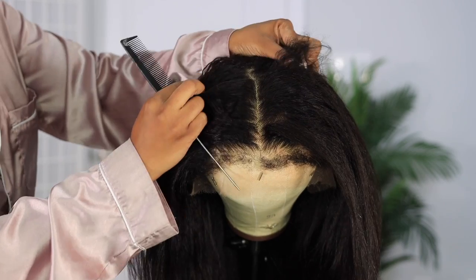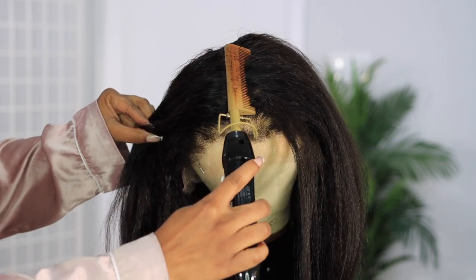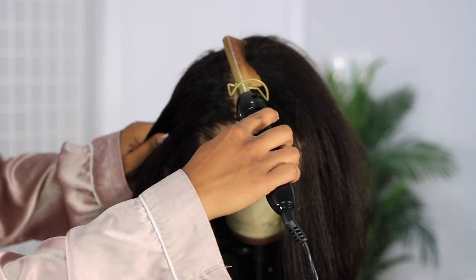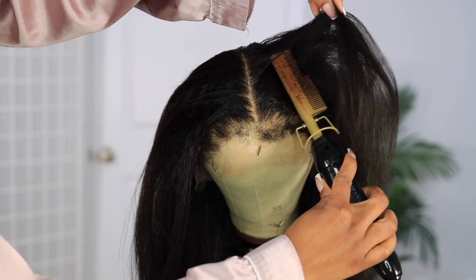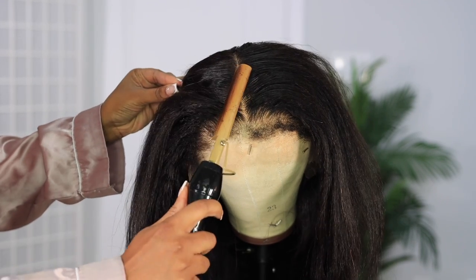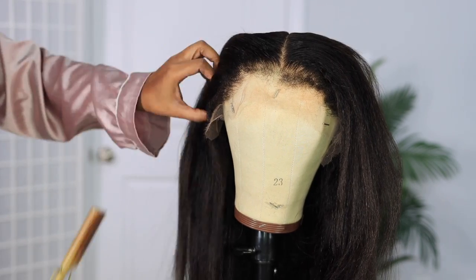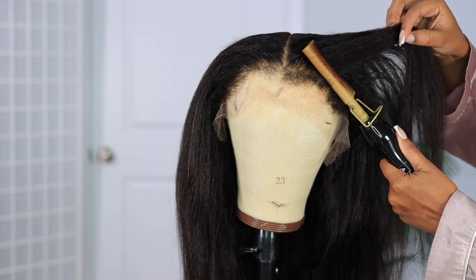The first thing I do is lay the parting down. I go in with a wax stick and then a hot comb. You can get a wax stick on the website and add it to your package — sometimes companies include it, but you want to add it because it is essential for wig installs.